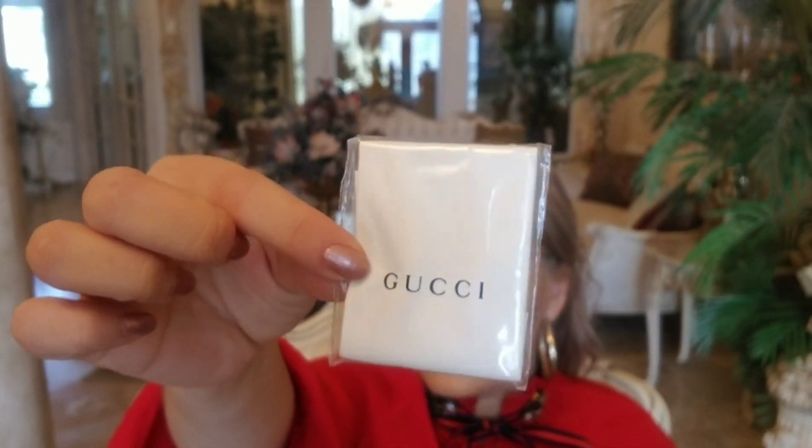It comes with this nice little cloth carrying case for your sunglasses, and then it comes with the Gucci cloth to clean them.